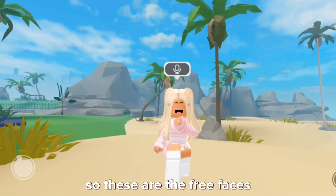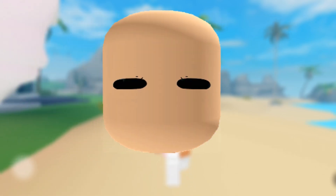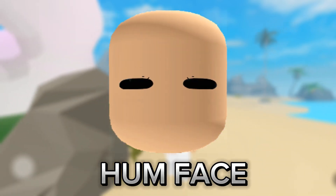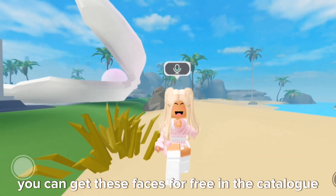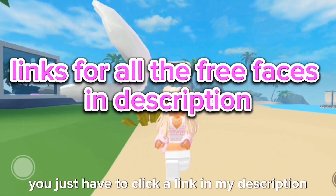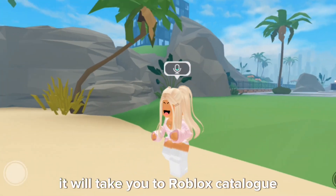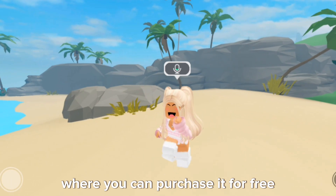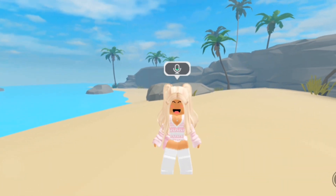So these are the free faces. You can get these faces for free in the catalog. You just have to click a link in my description of the face which you want. It will take you to the Roblox catalog where you can purchase it for free. It's very easy and the faces are pretty too. So go get them now.